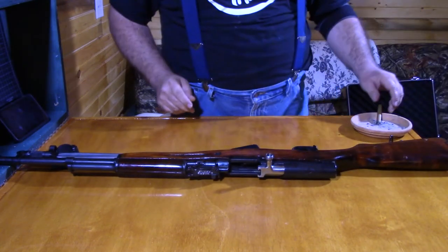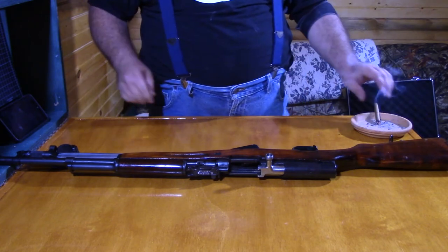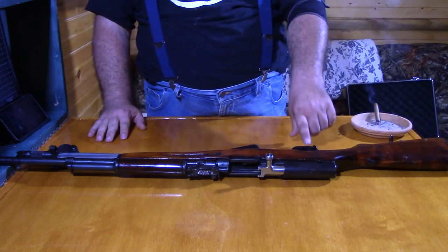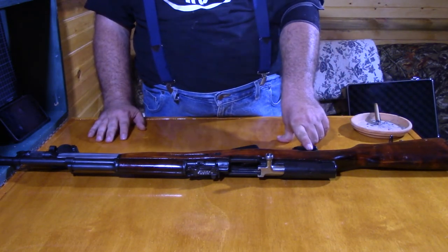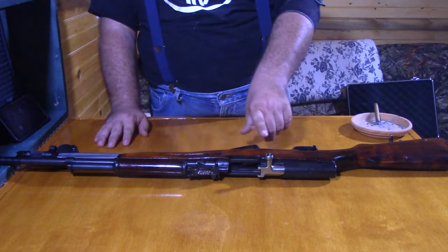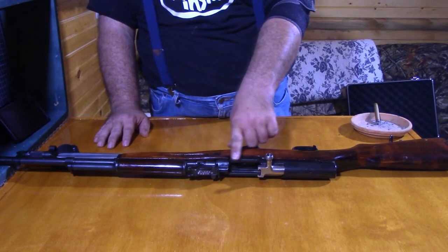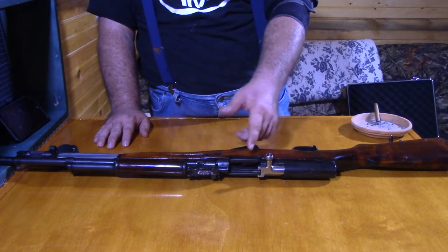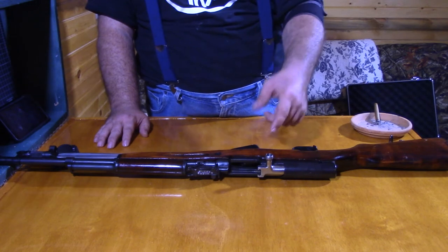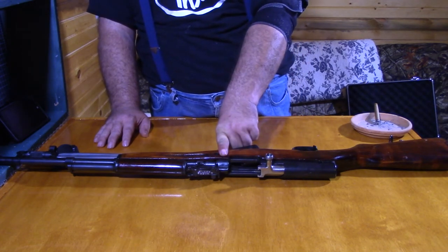We're going to talk about the difference between a semi-automatic and a full automatic rifle. A semi-automatic rifle means that when you pull the trigger, the rifle fires one round. In firing that round, the bolt slides back, ejecting the spent case, then slides forward, loading the next bullet into place.